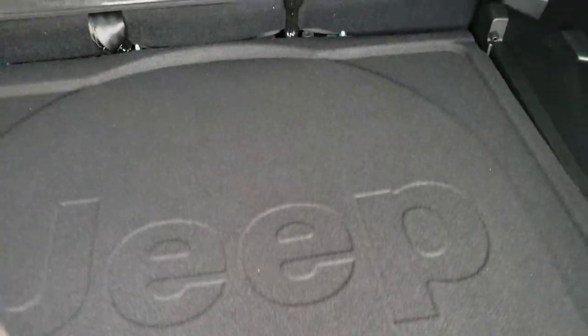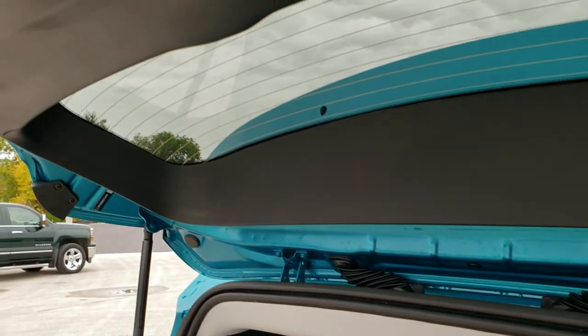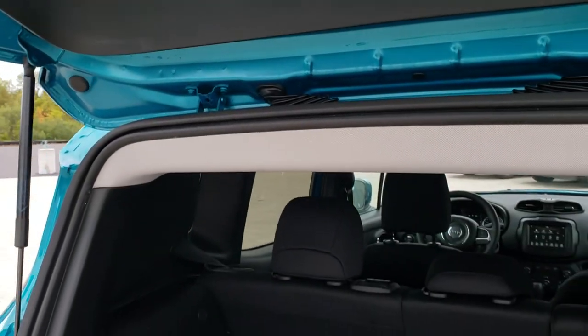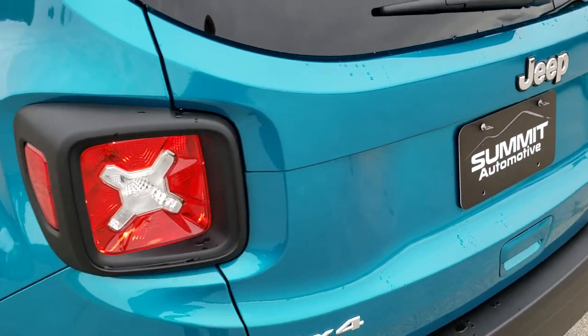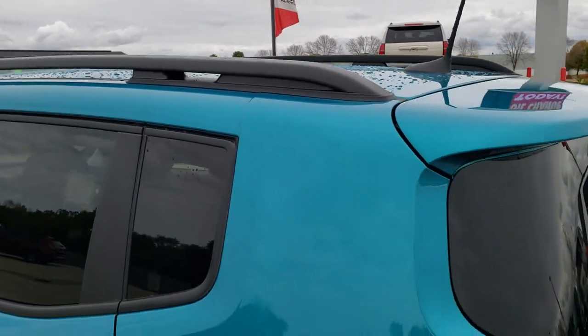Another couple of Easter eggs: you get the Jeep grille and headlamp logo, and you've got Sasquatch climbing up the back of your rear window — pretty cool stuff. Backup camera is there, and of course your license plate lights. It does come with the roof rack rails, so if you wanted to put a roof rack on there, you definitely could.